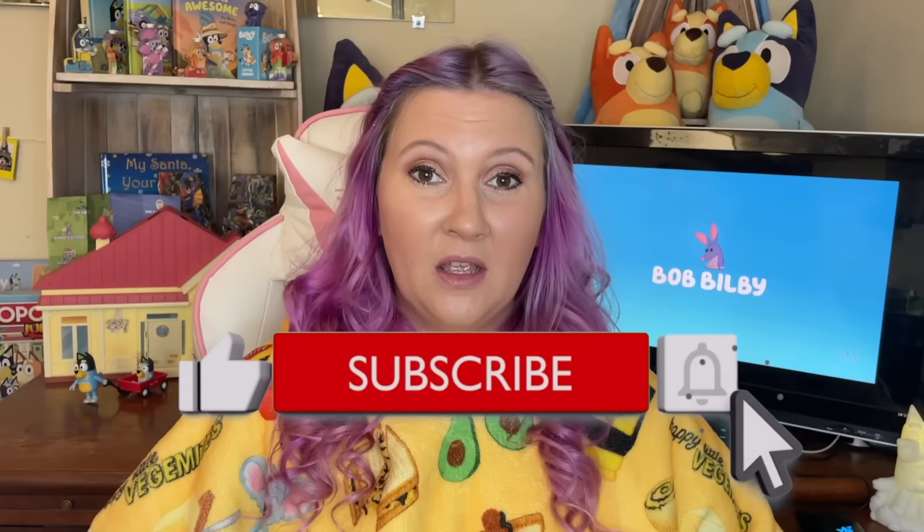If you haven't subscribed, make sure you do and hit that button down below as well as that bell for notifications so you know whenever I release any other content. With that being said, let's just get into it.